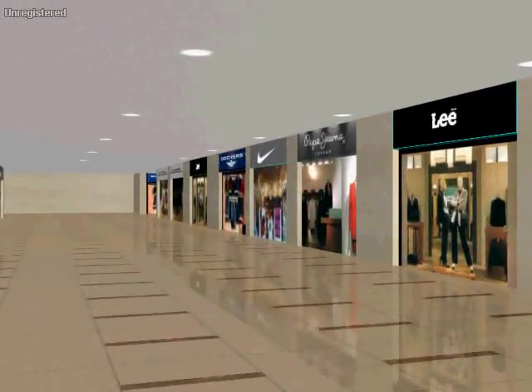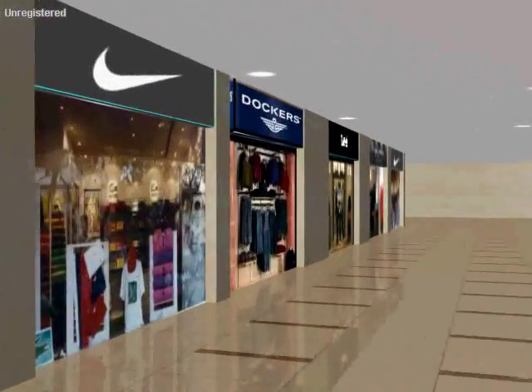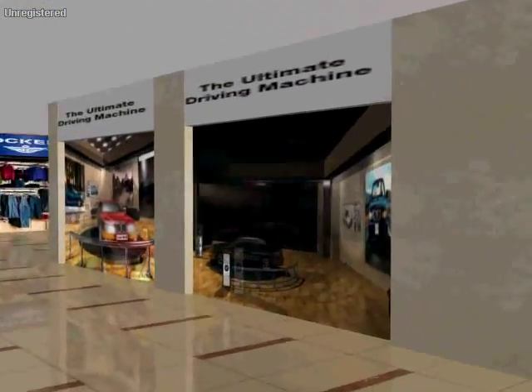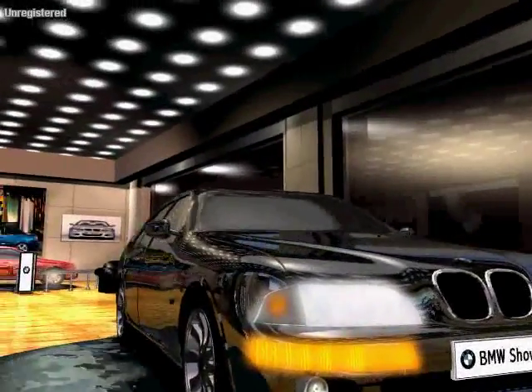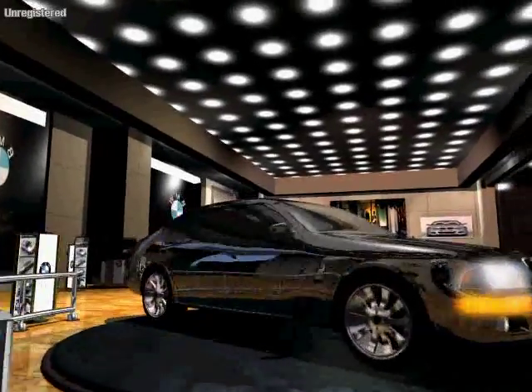The ground, first, and second floors will house national and international brands of accessories, clothing, electronics, jewelry, cosmetics, opticals, mobile phones, consumer durables, car showrooms, departmental stores, and many more.